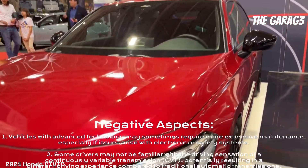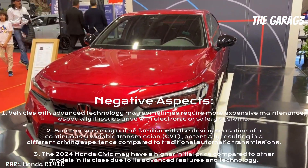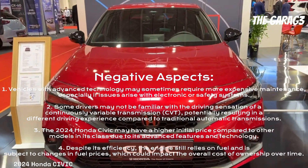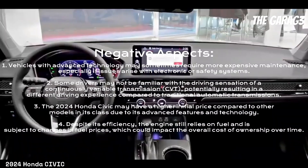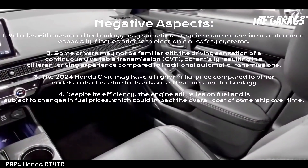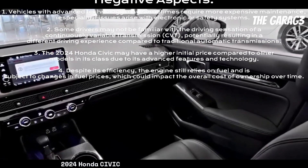On the negative side, vehicles with advanced technology may sometimes require more expensive maintenance, especially if issues arise with electronic or safety systems. Additionally, some drivers may not be familiar with the driving sensation of a continuously variable transmission (CVT), potentially resulting in a different driving experience compared to traditional automatic transmissions.